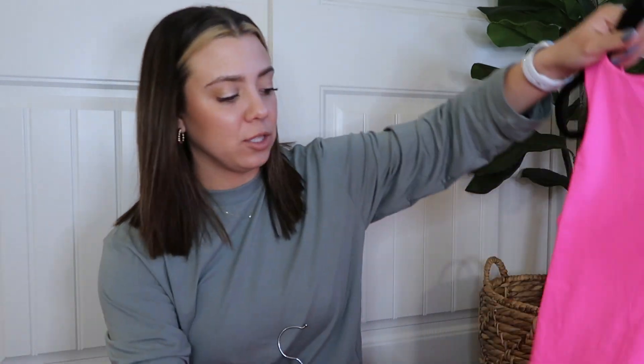The next item is the t-shirt bodysuit. I have two here — one thing to note about these.